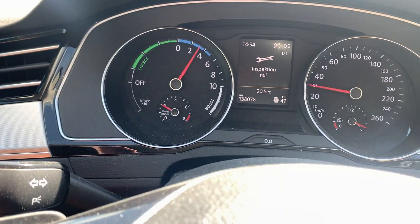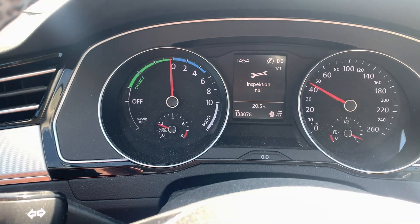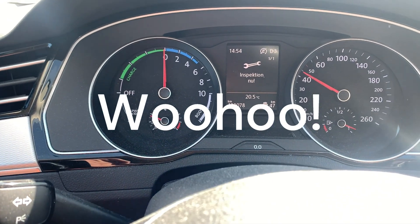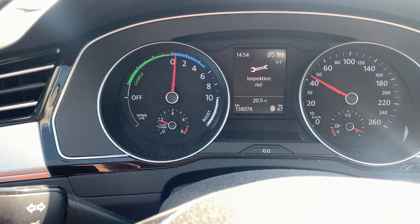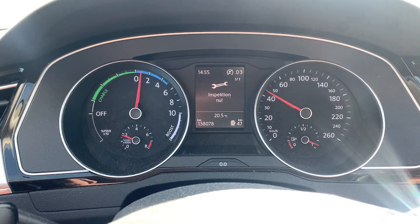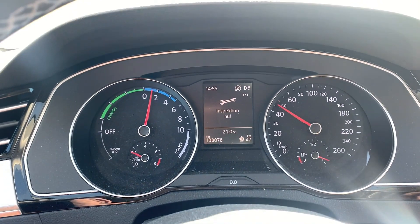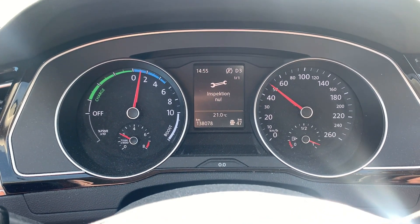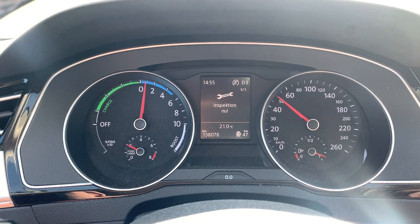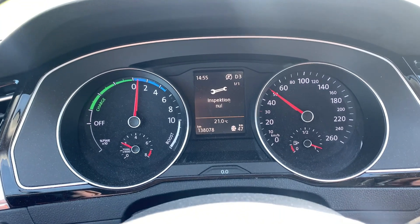The engine kicked on. No codes as far as I can see. I'll drive it for a little bit and then do an oil change to flush the new turbo with the car's oil, then do a full change. Before, the EPC code came up straight away as the engine started — and as you can see now, no problem.